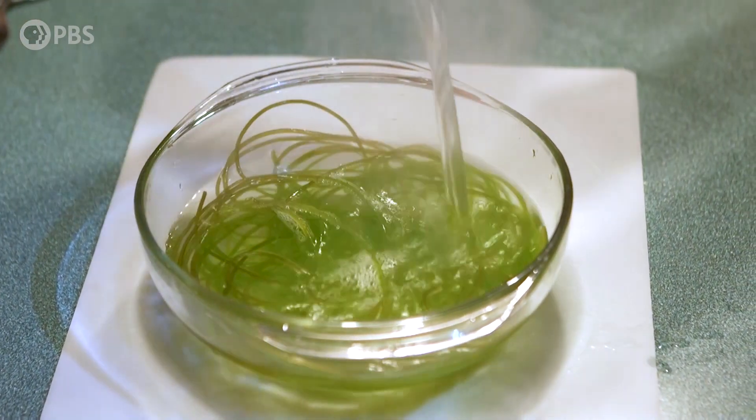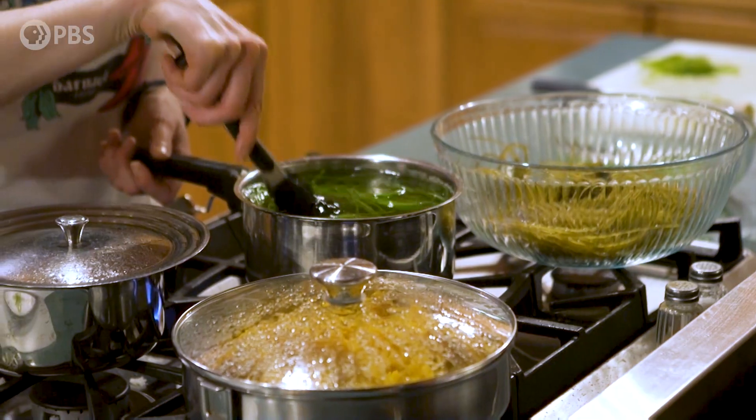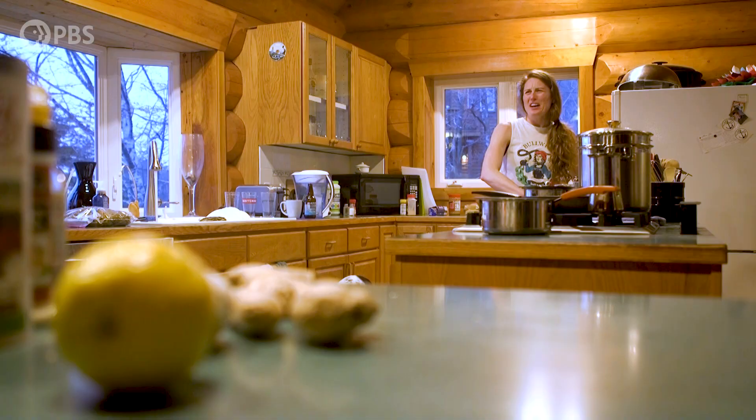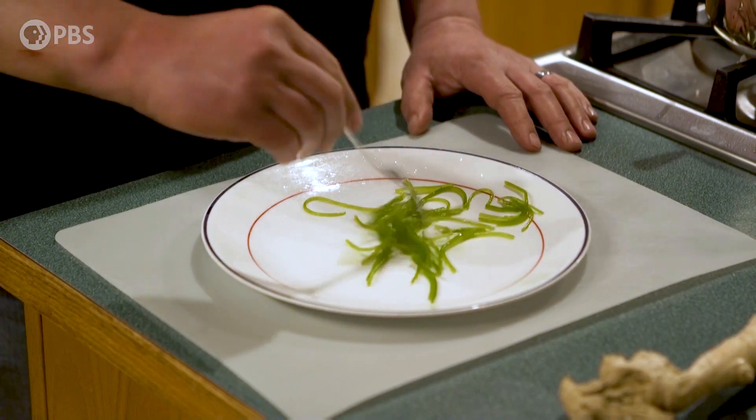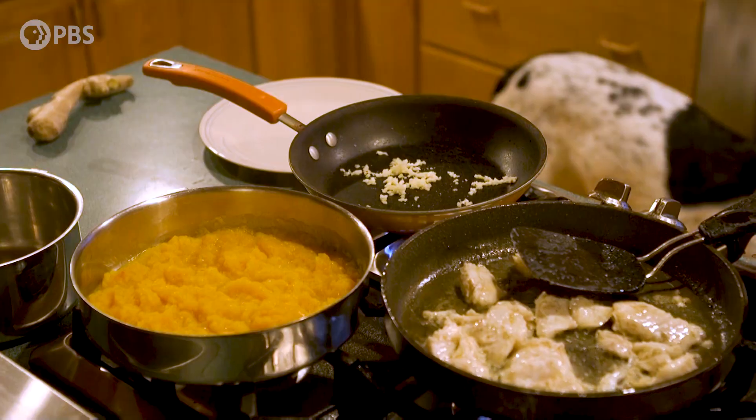Kelps are very high in calcium. A lot of the time you'll find more calcium in kelp per serving than milk. Kelps are high in potassium, equivalent or higher than bananas. Kelps can also be high in B12, which is a difficult vitamin to find in a lot of other food sources, especially if you don't want to eat meat products.